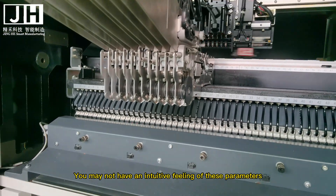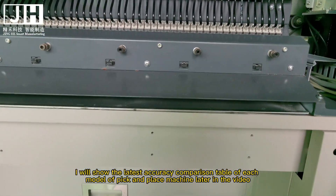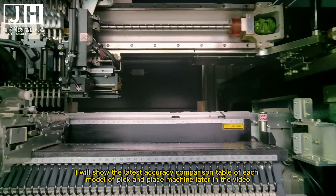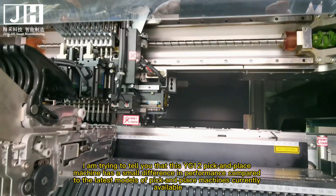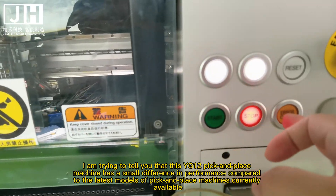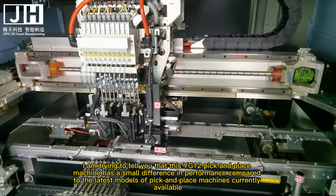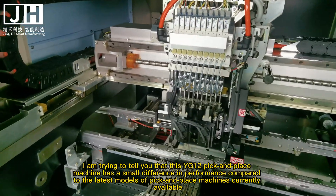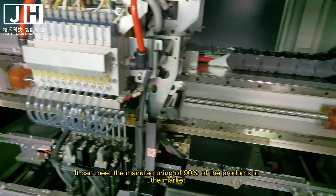You may not have an intuitive feeling for these parameters. I will show the latest accuracy comparison table of each pick and place machine model later in the video. This YG-12 has a small performance difference compared to the latest models currently available, but it can meet the manufacturing needs of 90% of products on the market.